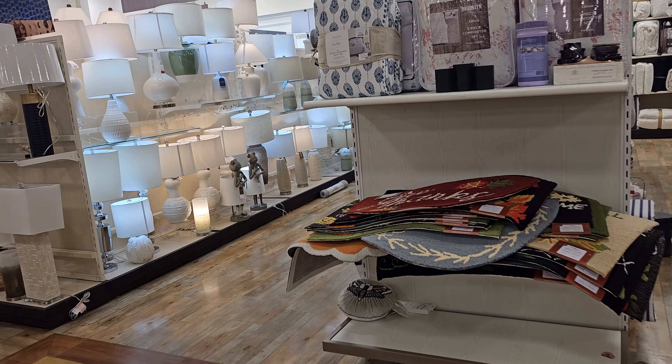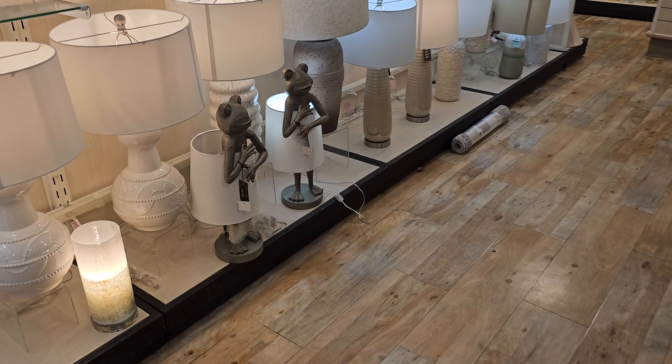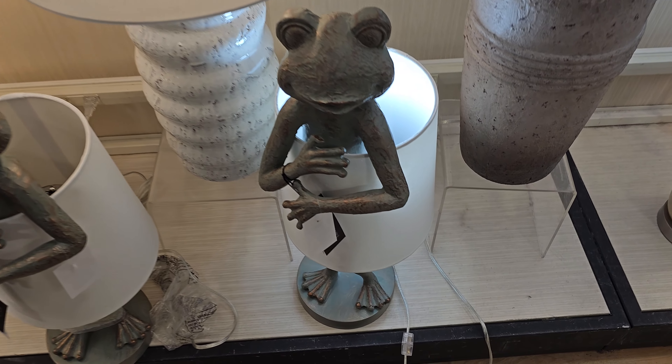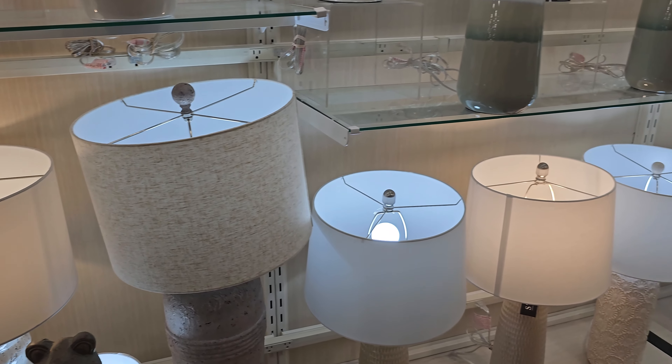I try to have one of those days where I don't have to edit and just randomly go in the store. Oh, look at this frog — he's naked! He is $59.99, that's so silly.